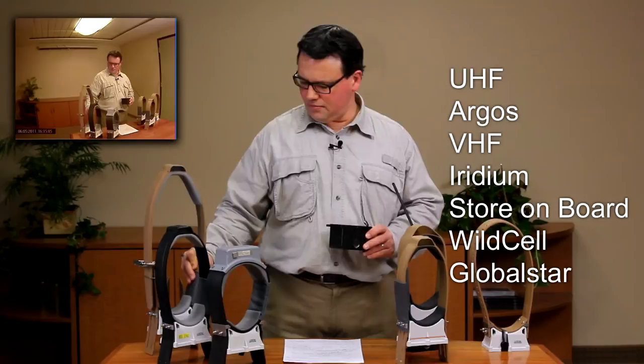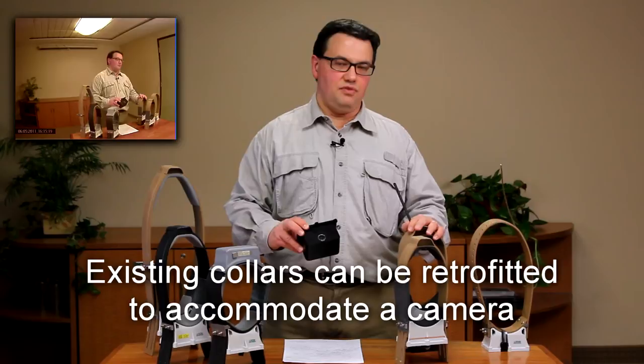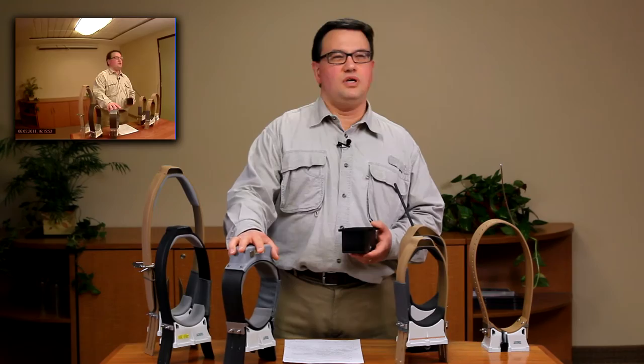Besides purchasing new collars, you can also send in your existing GPS low-tech collars and have them outfitted with an added video camera. This collar is then more suited for larger species such as bears, large deer, elk, moose, and caribou.